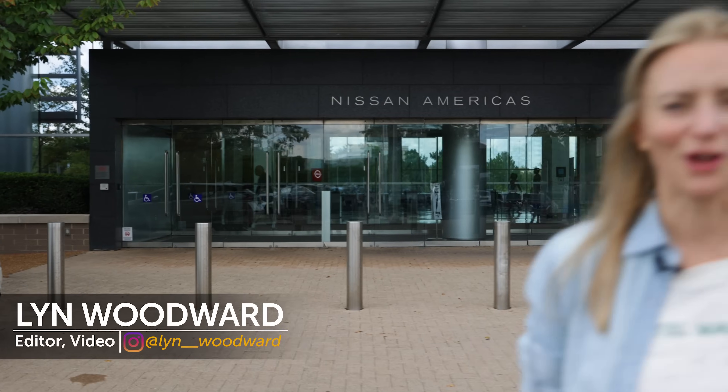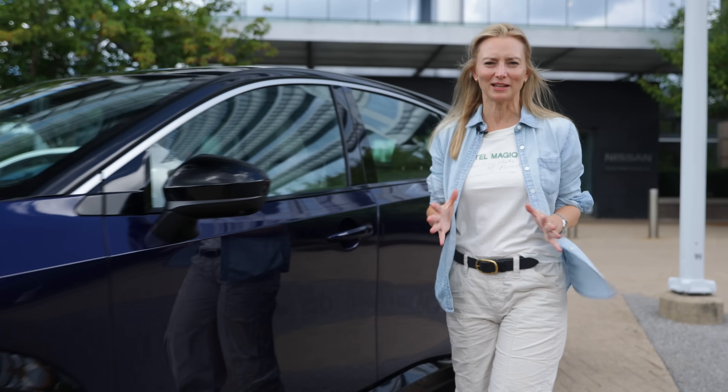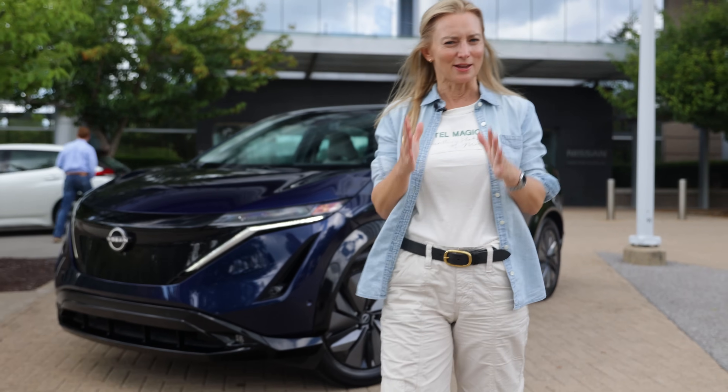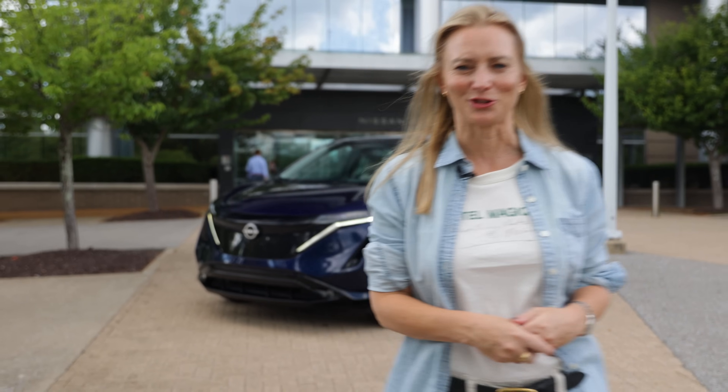Nissan's been making electric vehicles longer than you might think. This is their latest, the Ariya. Now with other manufacturers scrambling to get any EV to the market, does Nissan's history give them a little bit of a leg up? We're here in Nashville at Nissan's HQ to answer that question.